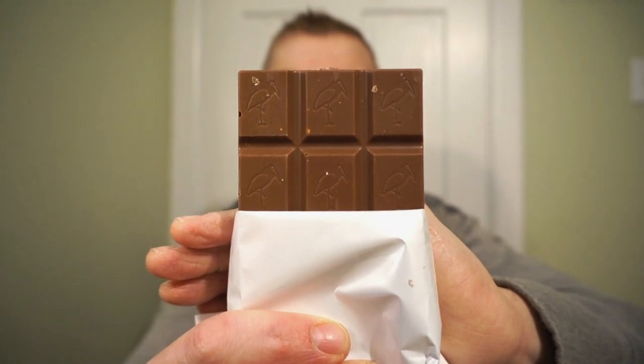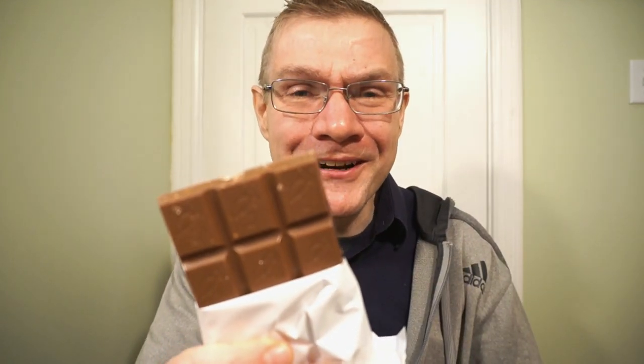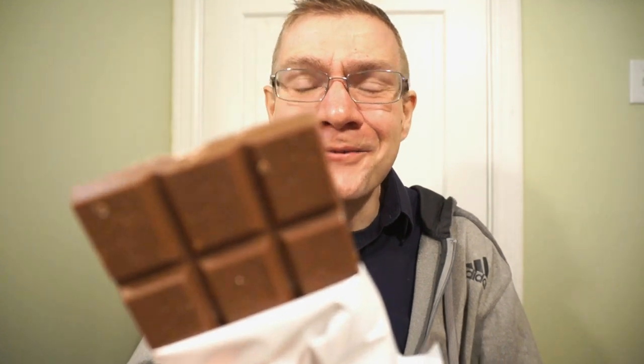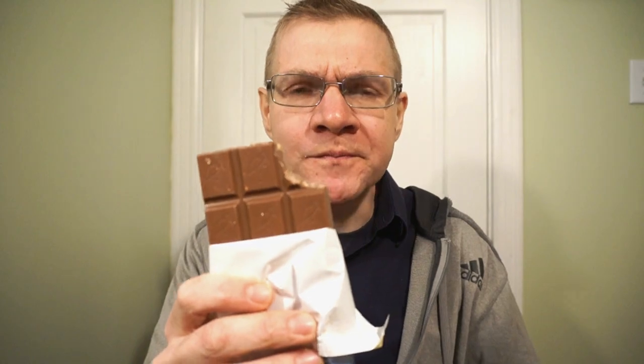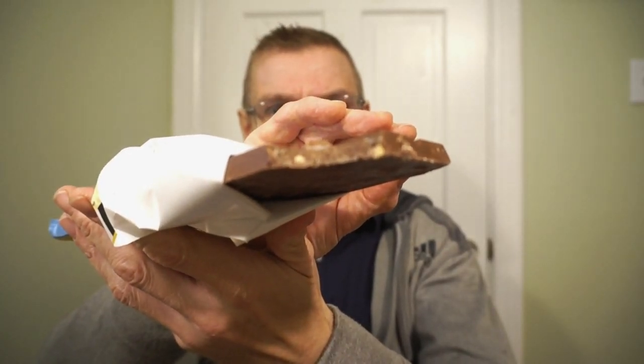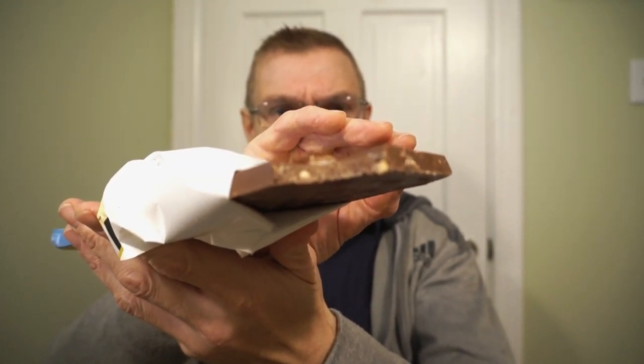This is how the bar comes in the package — delicious milk chocolate and you can see the hazelnut. You're definitely getting that orange smell, like Terry's Chocolate Orange, but I'm expecting the chocolate in this to be a whole lot better because the Freya is amazing. Very seasonal flavoring here — let's try it out. First time having the Freya orange hazelnut.